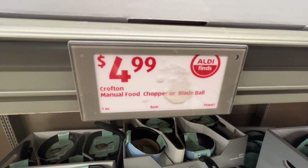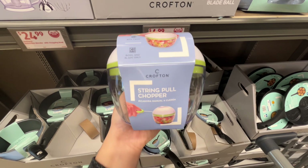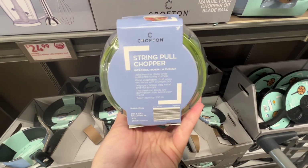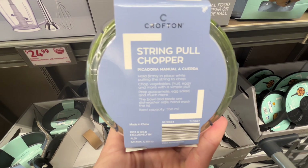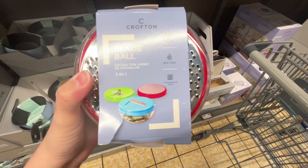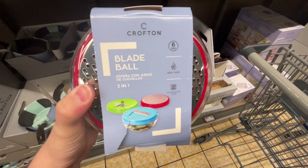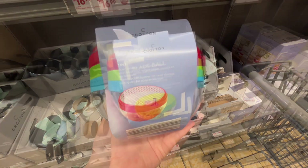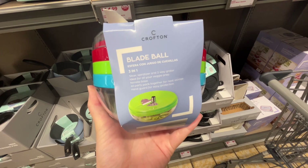These are the Crofton manual food chopper or blade balls for $4.99. The food chopper — you just hold it firmly in place while pulling the string to chop veggies, fruit, and eggs. For the blade ball, it's a three-in-one slicer, spiralizer, and grater that's ideal for all your veggie prep. These are both dishwasher safe. Similar brands are around $20 at JCPenney.